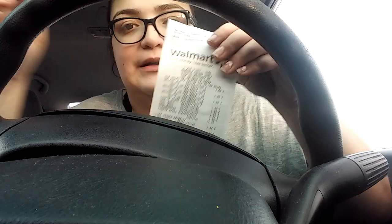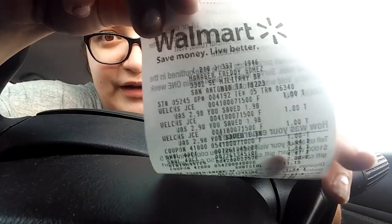These were on clearance for a dollar. I wasn't sure what they usually run, but it says right here — they're $2.98 normally and I got them for a dollar. Let me show you my receipt: it says you saved $1.98, so usually they're about $3 and I got them for a dollar, which is really good.